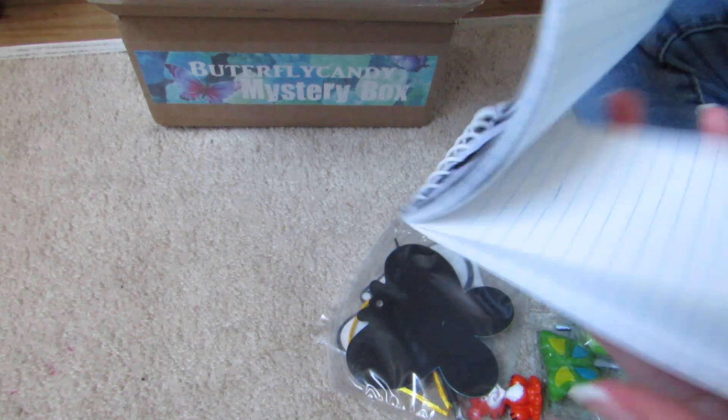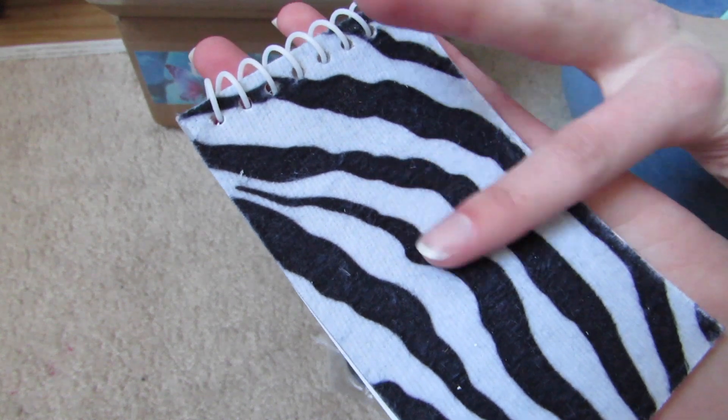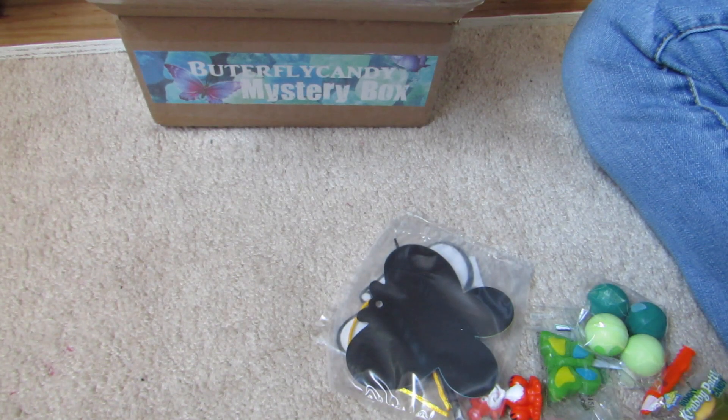And a little notepad — I always love little notepads, they're always handy. And it's soft, it has a soft cover. That's really cool.